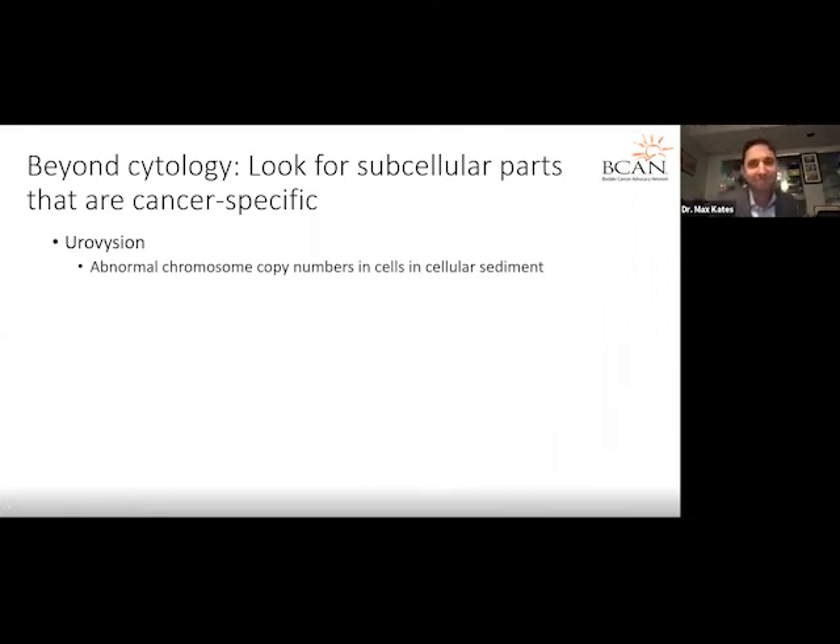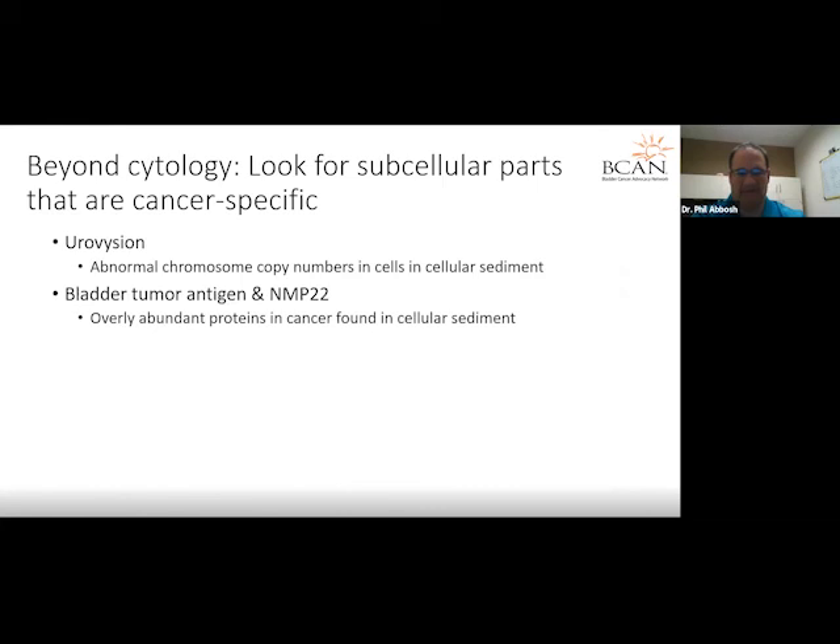I'll talk a little about some of the other urine-based tests that we use as urologists. I really tend to rely on cytology and don't use a lot of these more novel tests, though our lab is focused on urinary biomarkers still in the research phase. The first is what's called the FISH test, or the UroVysion test. This test measures chromosome copy numbers in the cells in the urine sediment. When a patient has cancer, there are often chromosomal copy number changes.